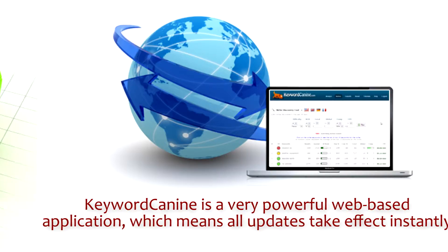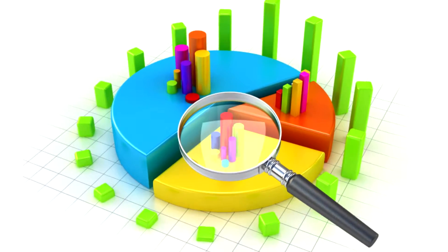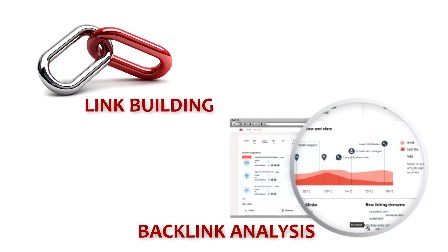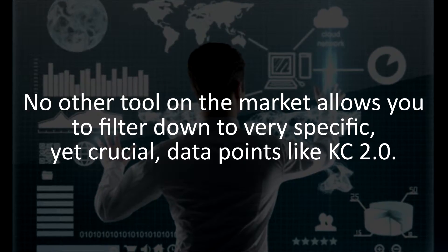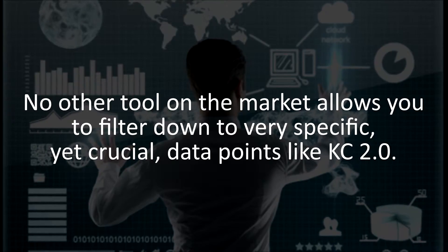In-depth keyword research, competition analysis, niche discovery and brainstorming on autopilot, link building and backlink analysis — these are only a few things that this amazing system will do for you. No other tool on the market allows you to filter down to very specific, yet crucial, data points like KC 2.0.